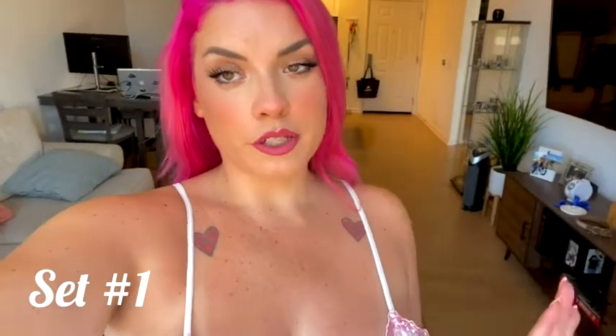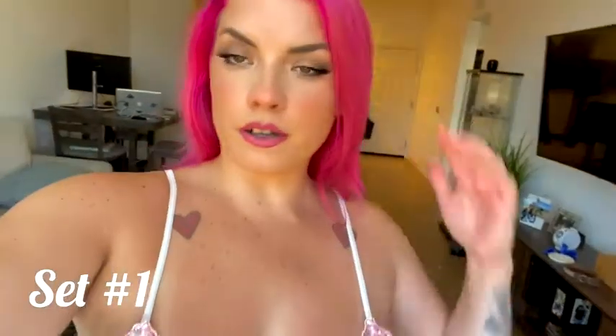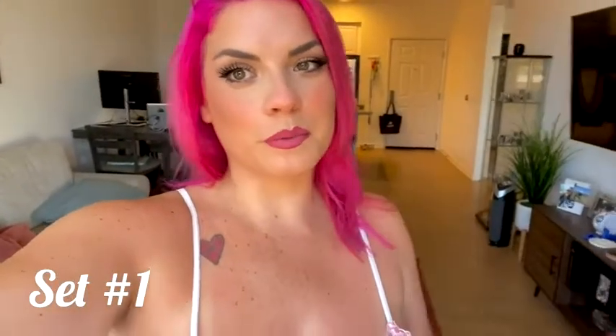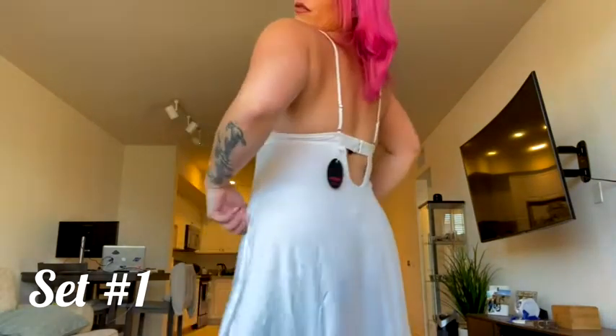The very first one I tried on, I absolutely love — it's this little nightgown. It has pink lace details right here that totally match my hair, which I'm really loving. You guys can see it's really flowing and it is see-through.